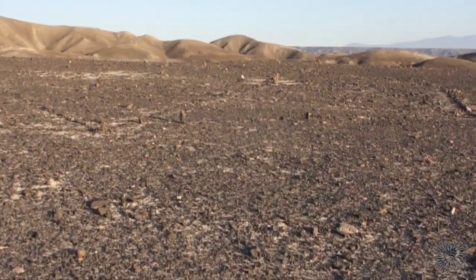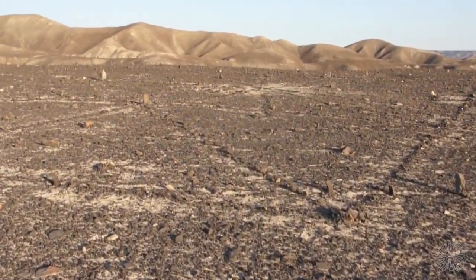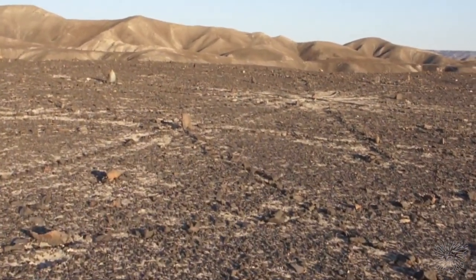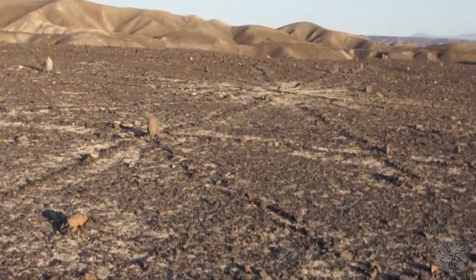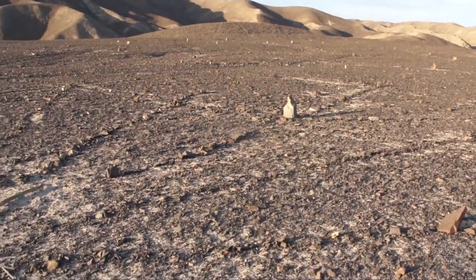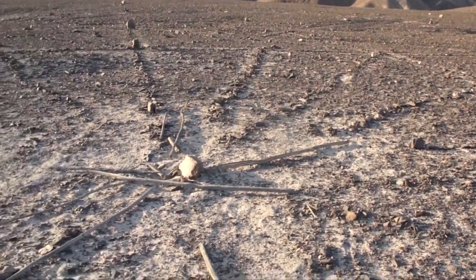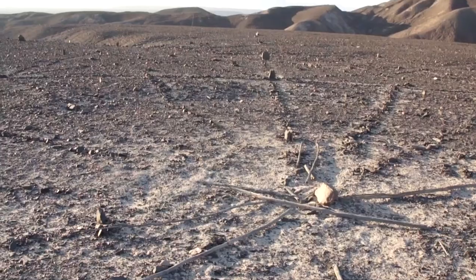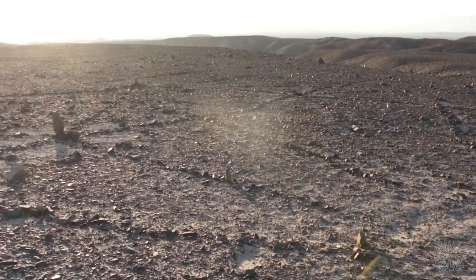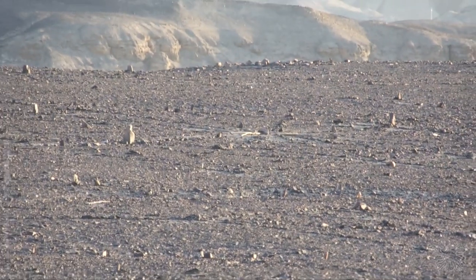Este dibujo es uno de los más grandes encontrados en la región de Nazca, de 30 metros. Es absolutamente imposible entender lo que se dibujaba en el suelo. En la ciencia académica, el dibujo no se considera seriamente, considerándolo una falsificación para los turistas, lo cual es completamente natural, aunque hay investigadores que sugieren que el dibujo tiene un significado mucho más profundo.